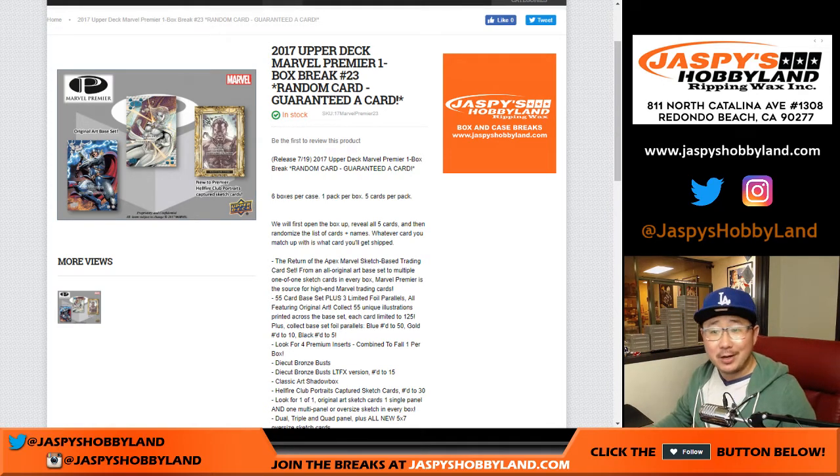Good evening, everyone. Joe from JazzPeaceHobbyLand.com. We are about to do 2017 Upper Deck Marvel Premiere number 22 from JazzPeaceHobbyLand.com. The next one, as you can see, is already in the store.